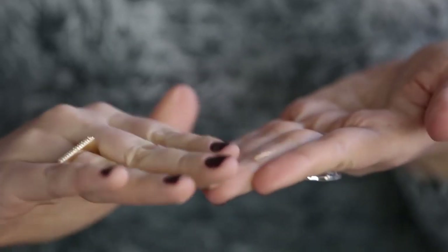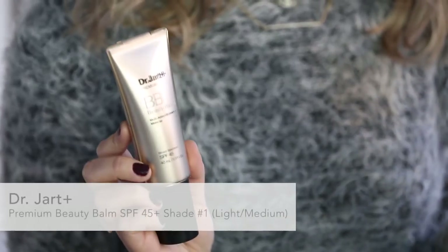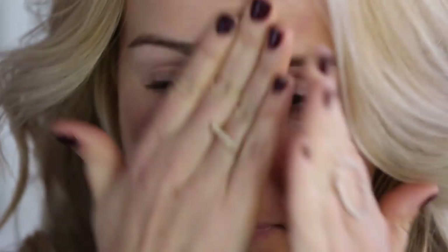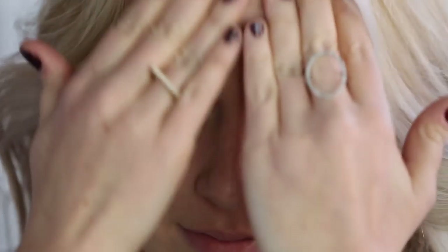Next up is BB Cream, also known as Beauty Bomb. This one from Dr. Jart is one of my all-time favorite BB creams. It's really moisturizing and has amazing anti-aging benefits, but it gives your skin a really nice smooth and even coverage. This is probably K-beauty's most popular export for its combined skin care and coverage benefits.